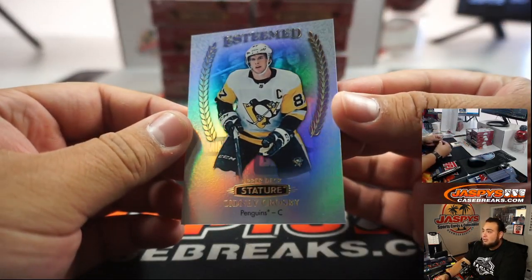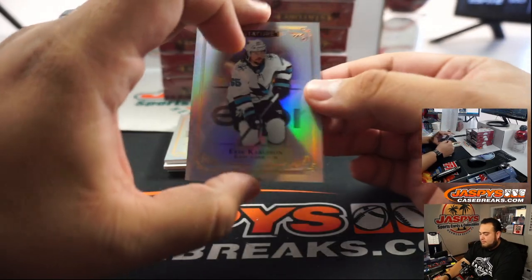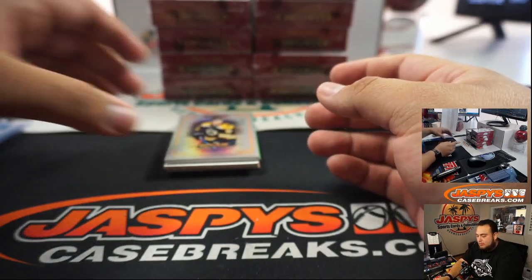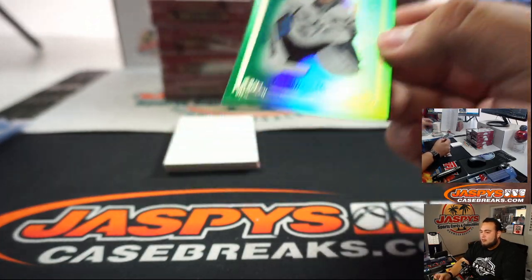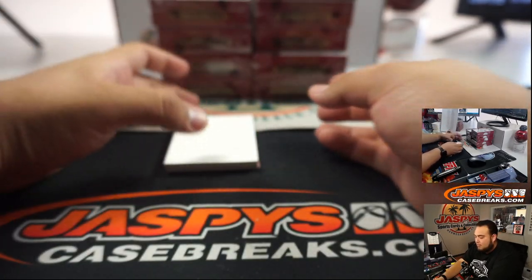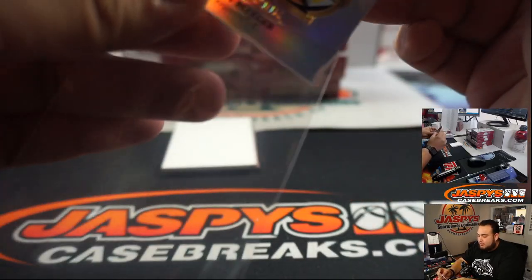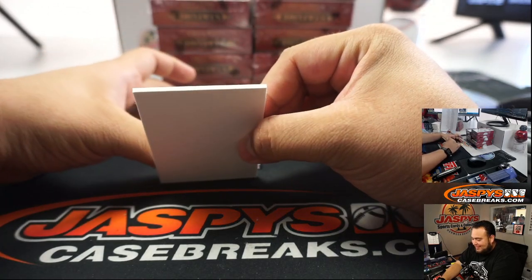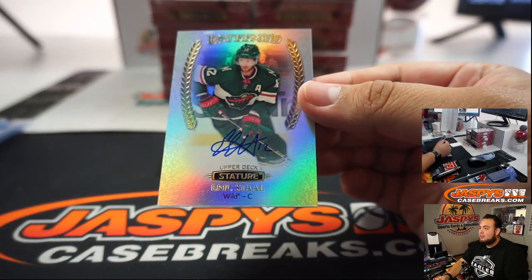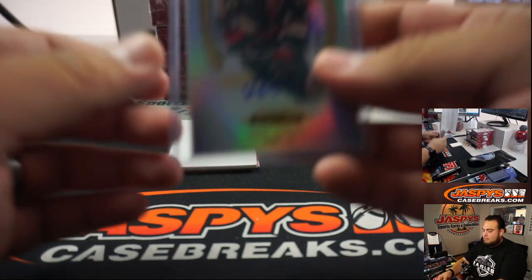Ooh, look at that — Esteemed Sidney Crosby. Yeah, these cards are sharp, guys. Super, super sharp. Carlson. Trent Frederick. My boy Jonathan Quick. I didn't actually study the checklist, so I don't know if Gretzky's only in with the Oilers. I don't think he was with the Kings — I looked at the Kings checklist and I don't think he was part of the Kings. Is he part of the Blues? I know he's the Oilers, for sure. Eric Stahl, on card, esteemed autographs. Minnesota Wild — it's going to Mark.